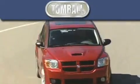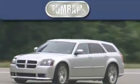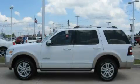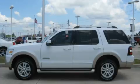Another fine vehicle offered by Tombaugh Dodge. This is a 2006 Ford Explorer, a vehicle with safety, comfort, and space.